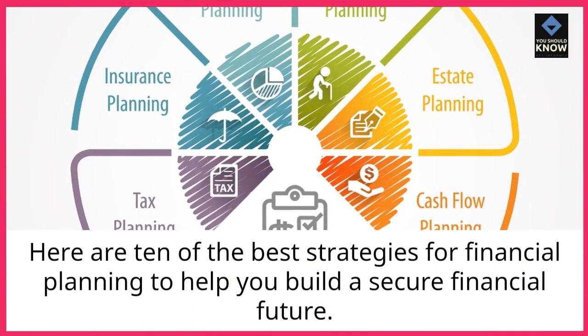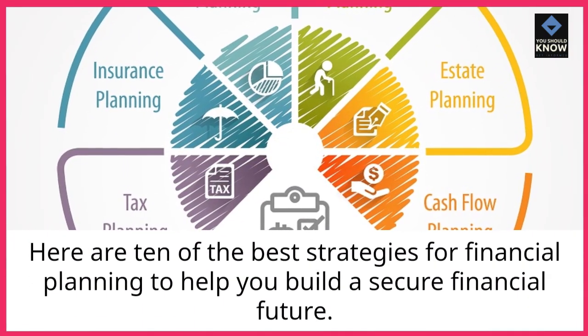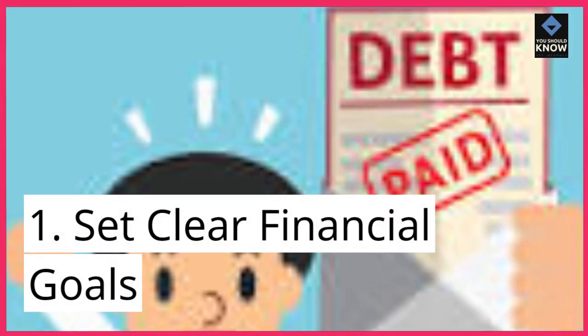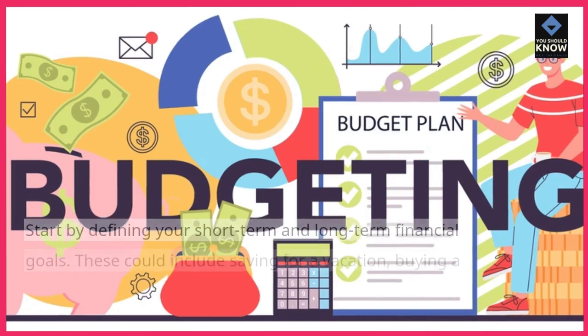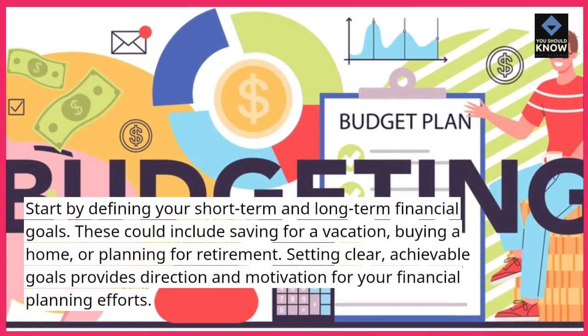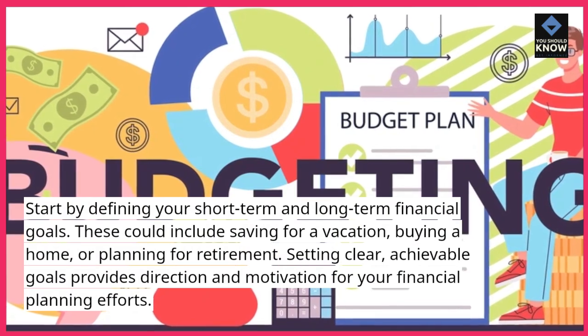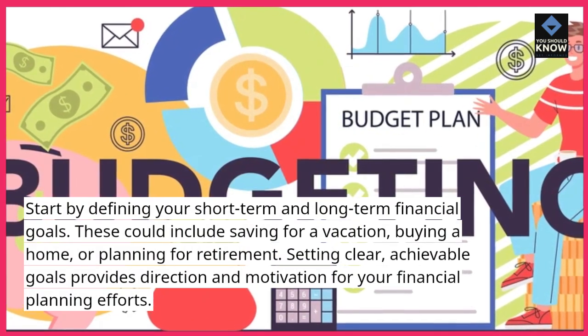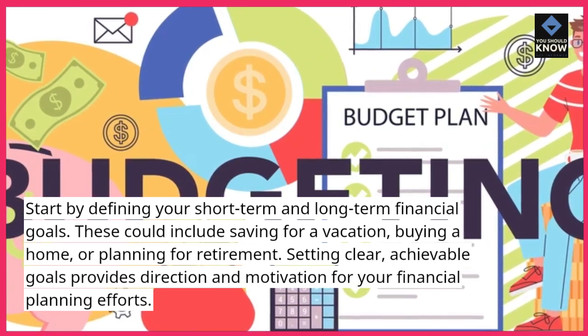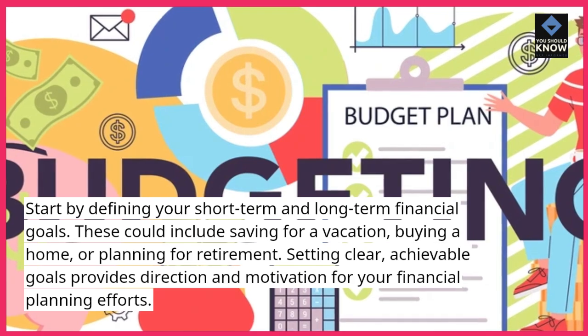Here are 10 of the best strategies for financial planning to help you build a secure financial future. 1. Set clear financial goals. Start by defining your short-term and long-term financial goals. These could include saving for a vacation, buying a home, or planning for retirement. Setting clear, achievable goals provides direction and motivation for your financial planning efforts.